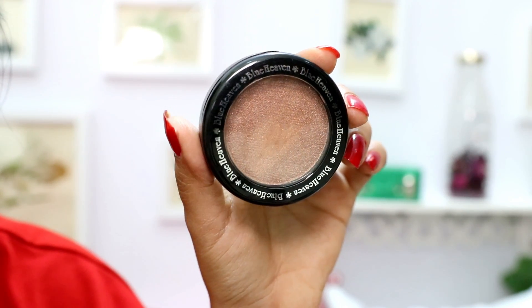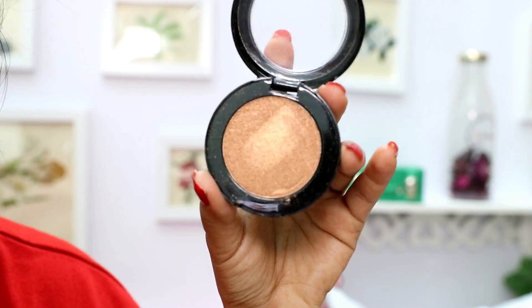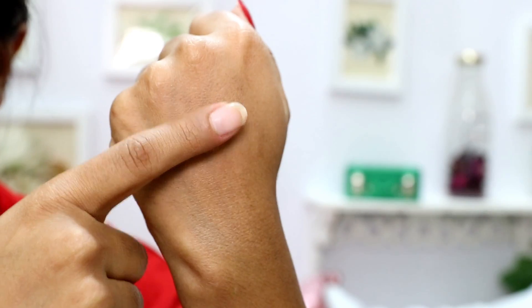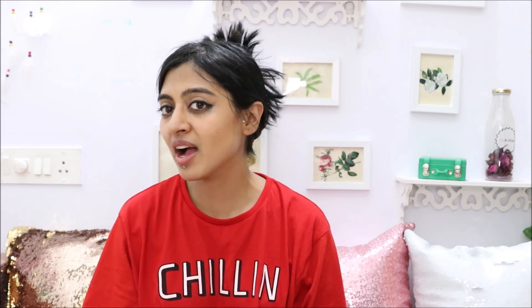Next, I'm going to talk about something I've already reviewed on my channel — the Blue Heaven Diamond Blush On. The value of this product is Rs. 125. This is basically a blush, and I love the color they've sent me. You can also use it as a highlighter or as an eyeshadow because it's very pigmented. What I've done today is mix it with a little bit of compact and use it for contouring. It's from the brand Blue Heaven — an affordable but quality brand, as I've said many times on my channel.